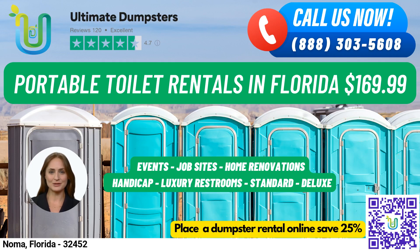Welcome to Ultimate Dumpsters, your go-to source for portable toilet rentals in Noma, Florida. With our nationwide coverage delivering to over 50,000 cities across 50 states and 3 countries, we source dumpsters using the best and cheapest local providers.